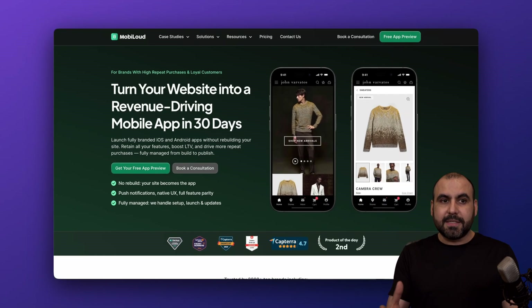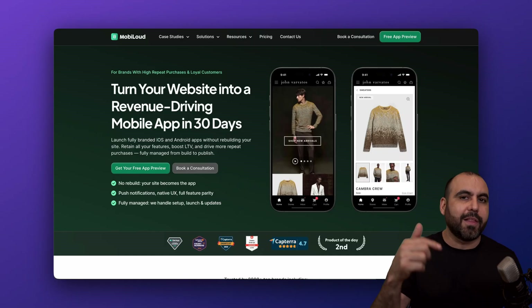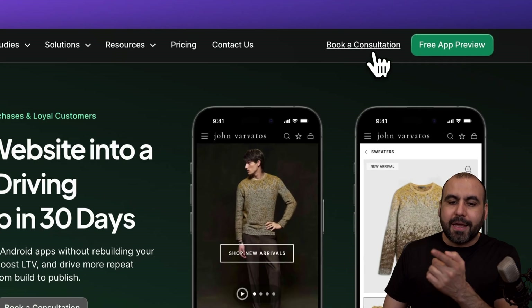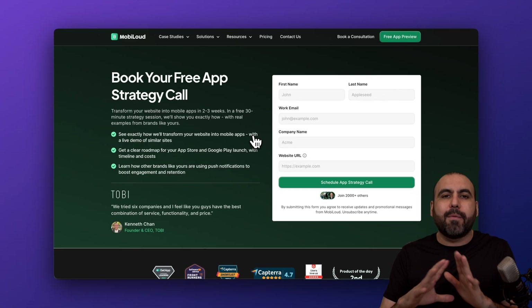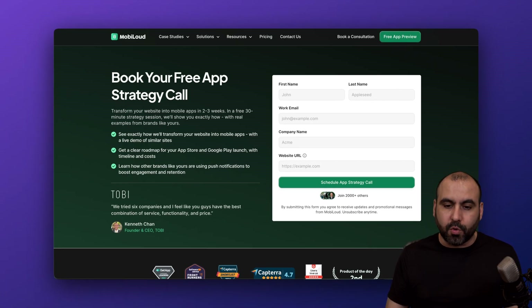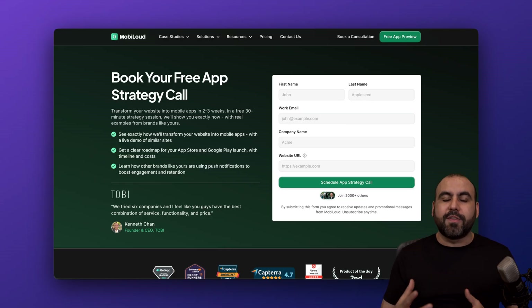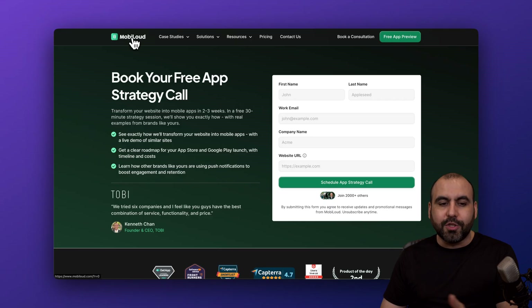The best thing about this is that it's worry-free. I would highly recommend that when you get started, check out the link in the description and go to book a consultation. This is the first thing I'd recommend if you have interest in having a mobile application for your store. Just book a demo, let them know what your needs are. They're going to check out your website and make sure everything is fine and you'll be good to go.